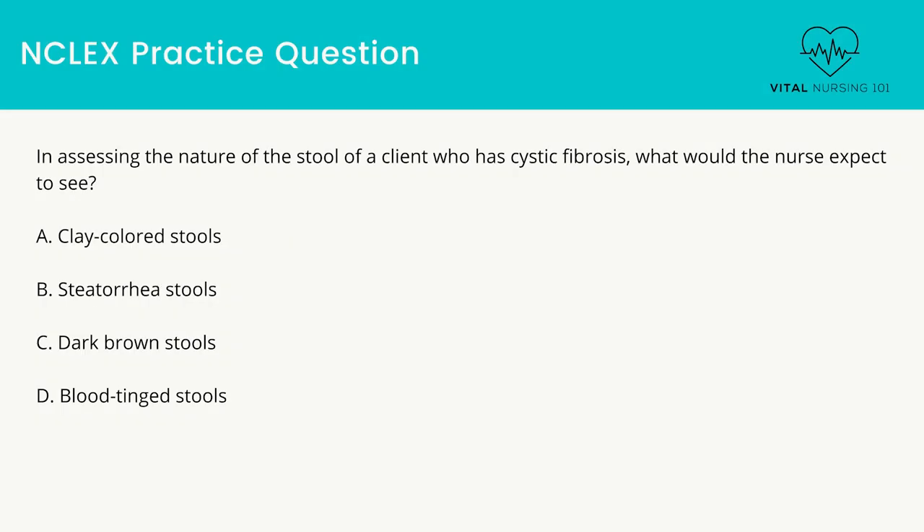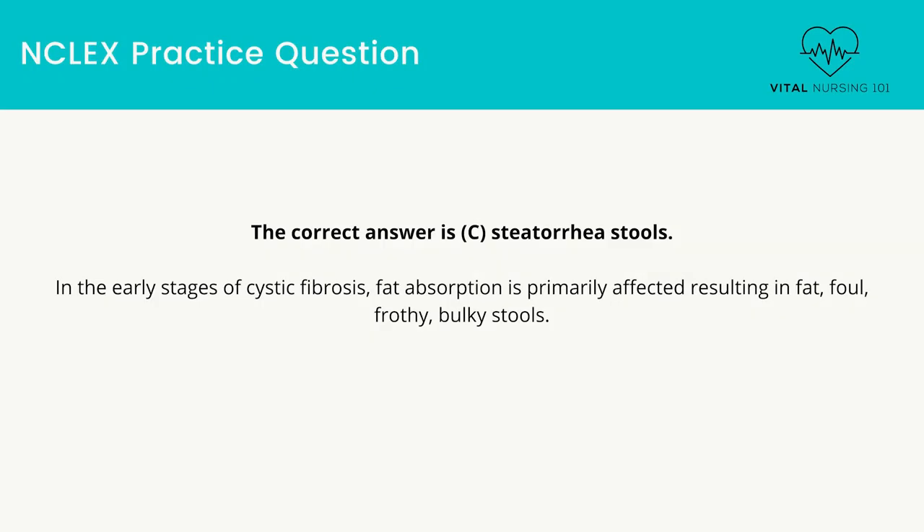In assessing the nature of the stool of a client who has cystic fibrosis, what would the nurse expect to see? Clay-colored stools. Steatorrhea stools. Dark brown stools. Blood-tinged stools. The correct answer is steatorrhea stools. In the early stages of cystic fibrosis, fat absorption is primarily affected, resulting in fat, foul, frothy, bulky stools.